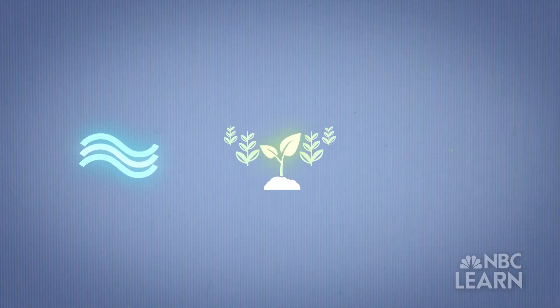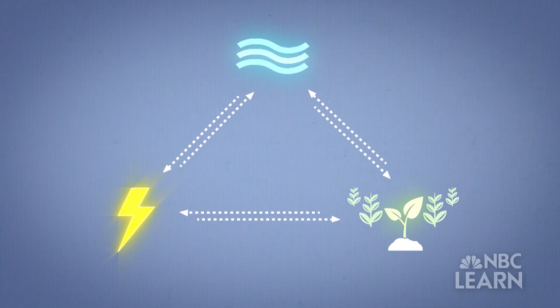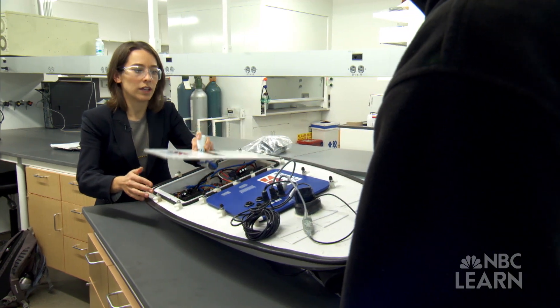Water and its connection to food and energy is part of something called the human water cycle, which explains how these three vital aspects of human life are reliant upon each other. Megan Mowter is a professor of civil and environmental engineering at Carnegie Mellon University, funded by the National Science Foundation. Her research focuses on the connection between water and food.